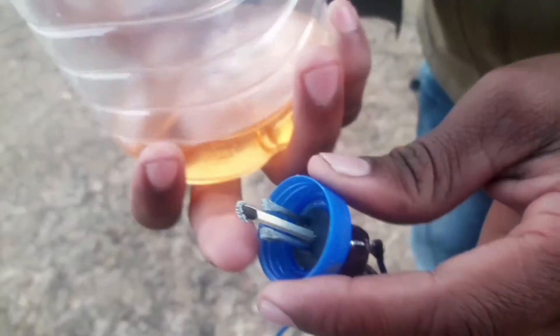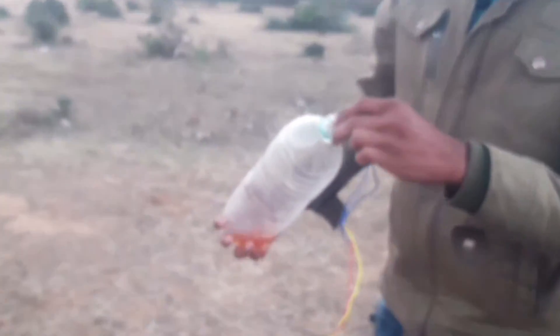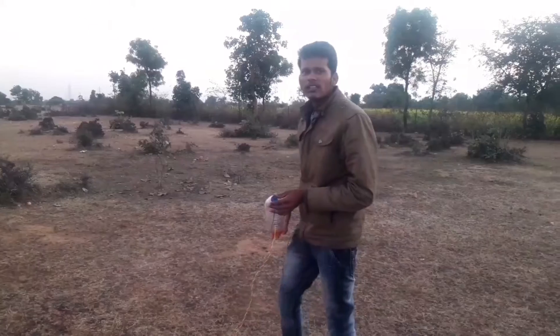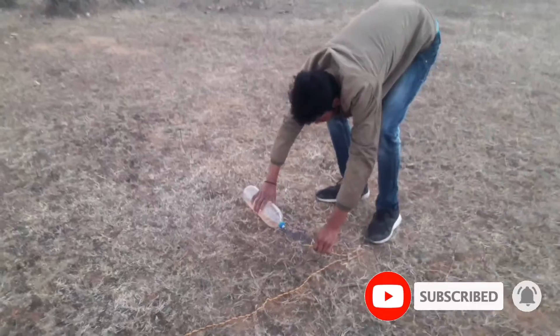It is a little hot. Guys, we have a petrol in this bottle and we will put it like this. You can see how hard it is and how it works. Let's check it and see how it works. We have kept it in this bottle.